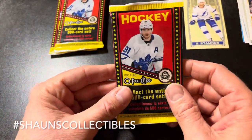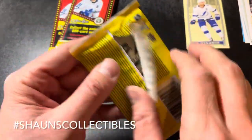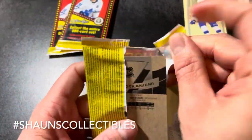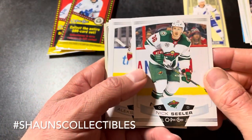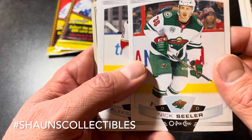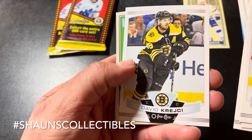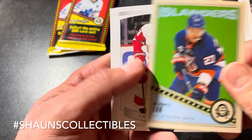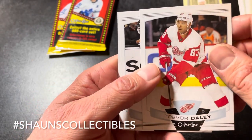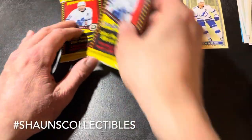Sorry everyone — my phone froze up but we're just continuing here with three packs left. Nick Seeler, Alexander Barkov, Adam Lowry, David Krejci. We got a base retro of Anders Lee. Trevor Daley, Josh Manson, Yegor Korshkov, Kaapo Kakko. Two packs left.